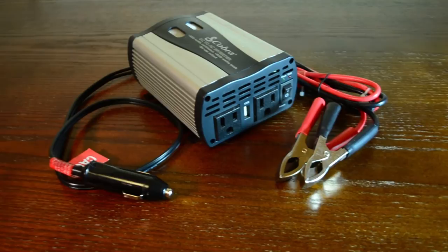The other thing I bring is a 400-watt Cobra inverter that helps me charge up my laptop. It also helps me charge my camera batteries because that's AC — it converts your DC to AC.